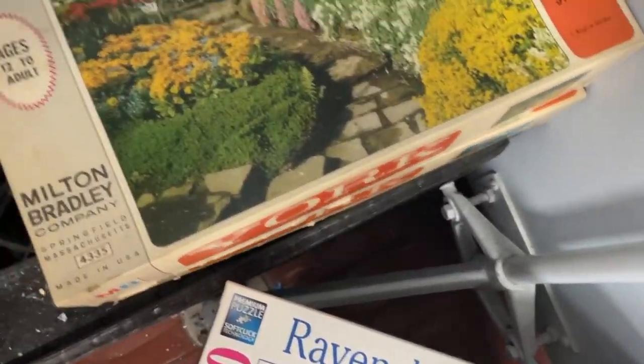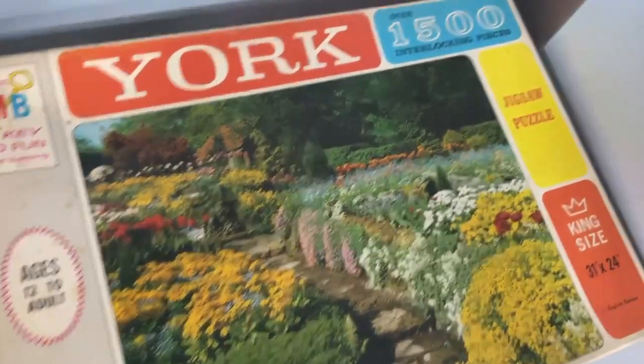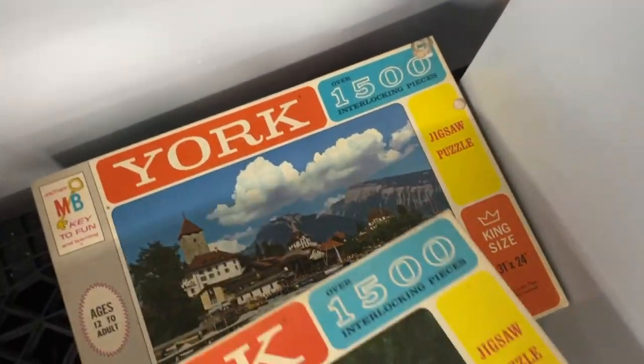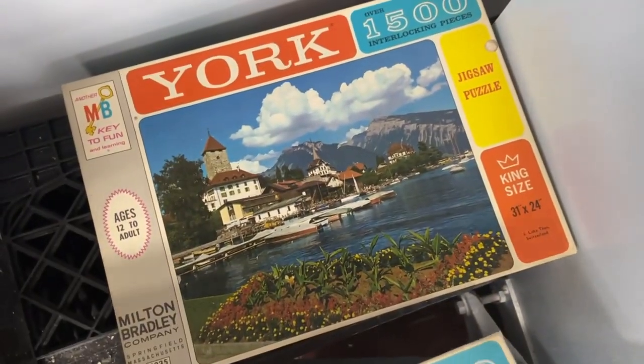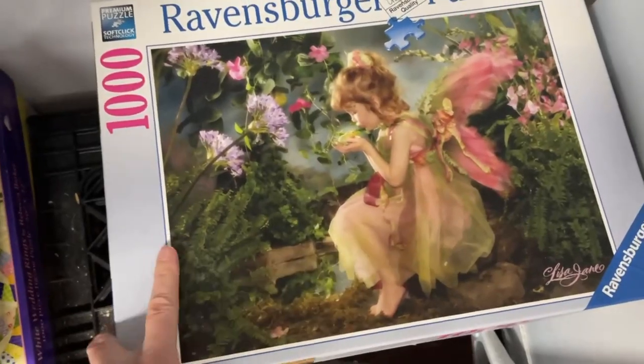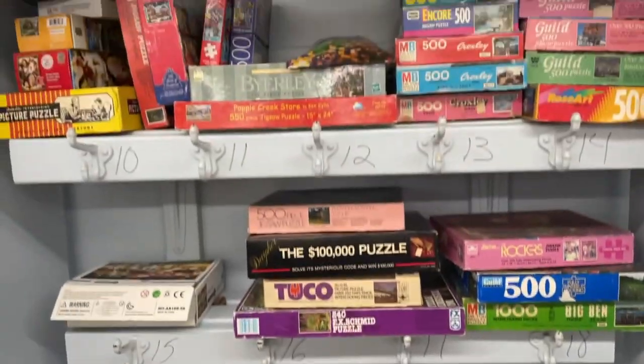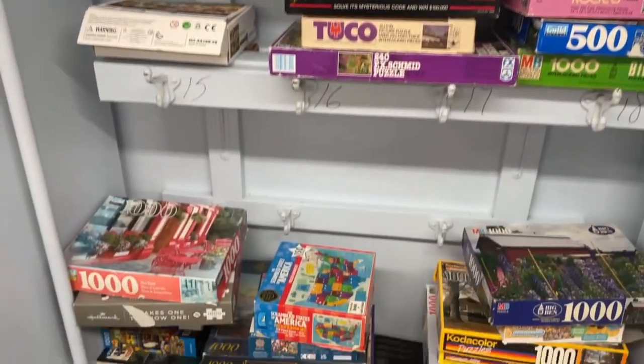That's a good deal, though I'm not feeling the image. Look at these old Milton Bradley ones — we have a Borg, these are 1,500 pieces. Another one — king size. If this was a different image I would totally get this one, but I'm not really feeling it. That's pretty much what we have here — not bad.